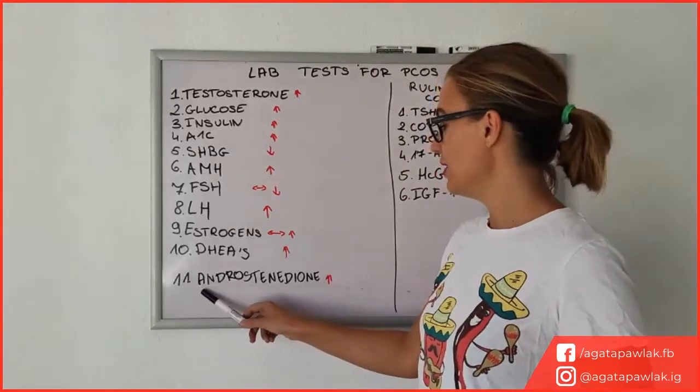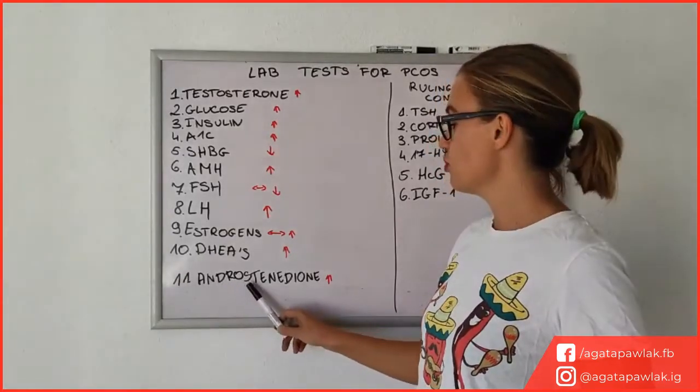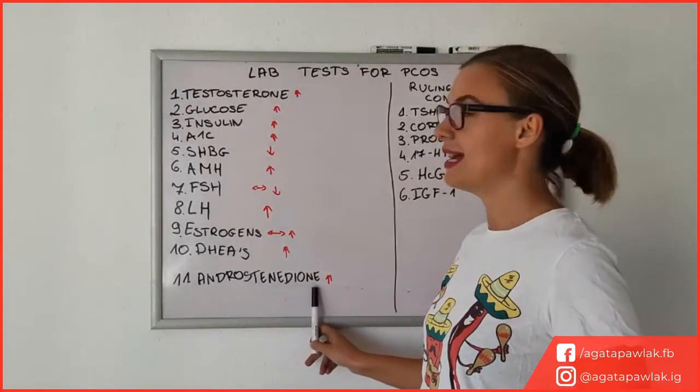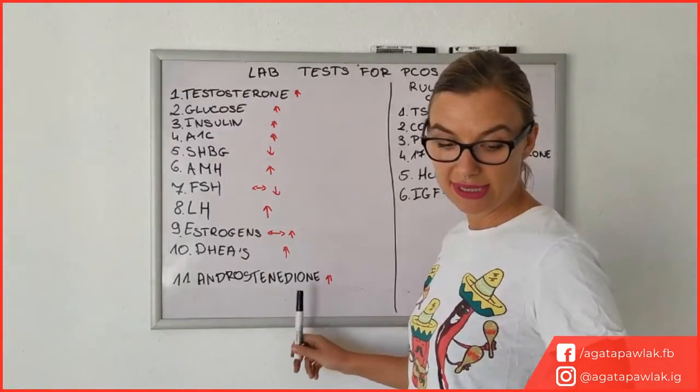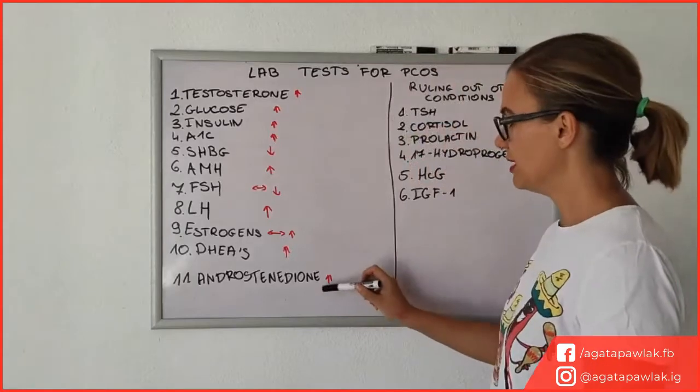Another thing is androstenedione — I'm going to give it a bash — and this may be elevated as well. So those are your typical tests that you should have made for PCOS.